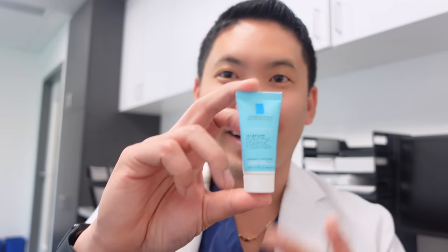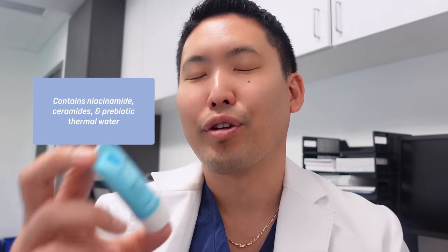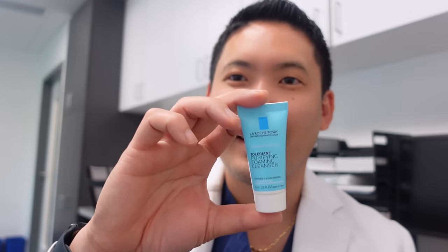Let's jump into cleansing in the morning. If you wake up and your face feels clogged with grease and grime, use a gentle foaming cleanser. I like CeraVe Foaming Facial Cleanser — about $15, lasts forever, and can double as a body wash. I also like La Roche-Posay's Toleriane Purifying Foaming Cleanser. I even have a sample I take traveling. It has niacinamide, ceramides, and prebiotic thermal water — about $17 for the pump bottle.